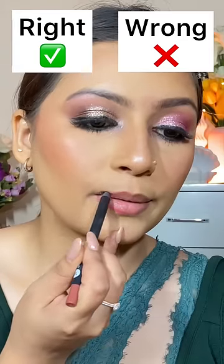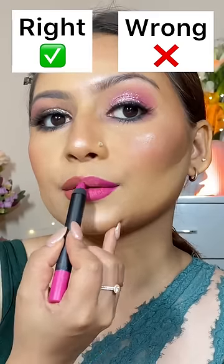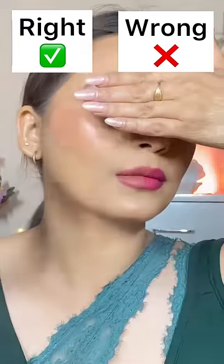When you do dark eye makeup, always go for a lighter shade of lipstick. Dark eye makeup with dark lipstick doesn't look good.